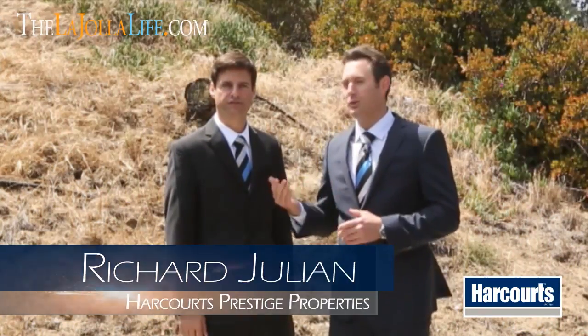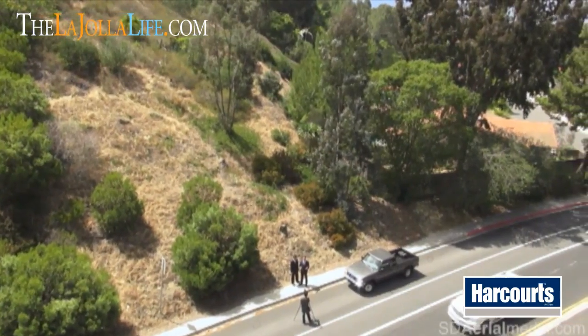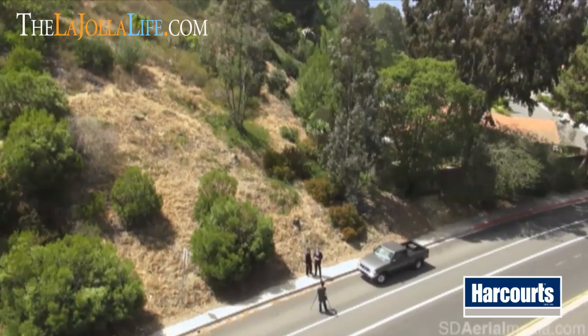Hi, this is Justin Brennan and Richard Julian with Harcourt's Prestige Properties here in La Jolla, California, in our newest listing. It's a land development deal located on Soledad Mountain Road. We wanted to showcase this property today for three single-family homes that are ready to be built, fully entitled, building permits on the way. Let's go take a look at this great opportunity here in La Jolla, California.